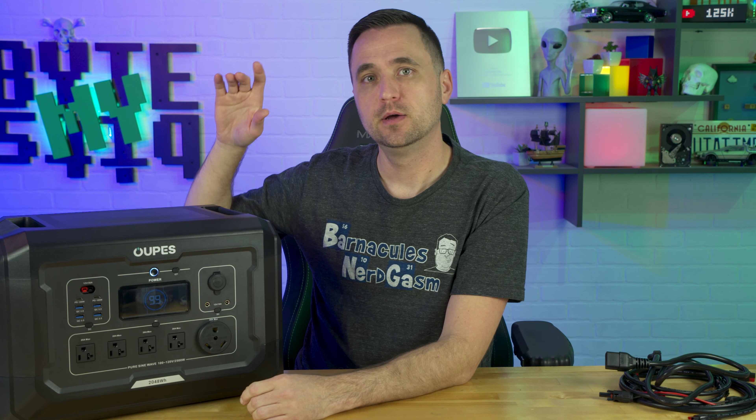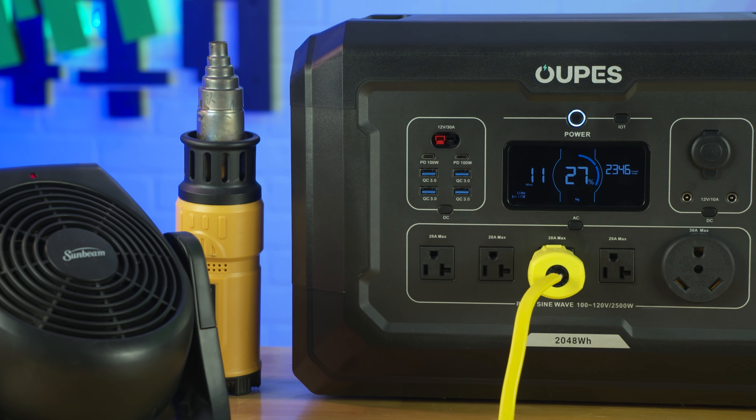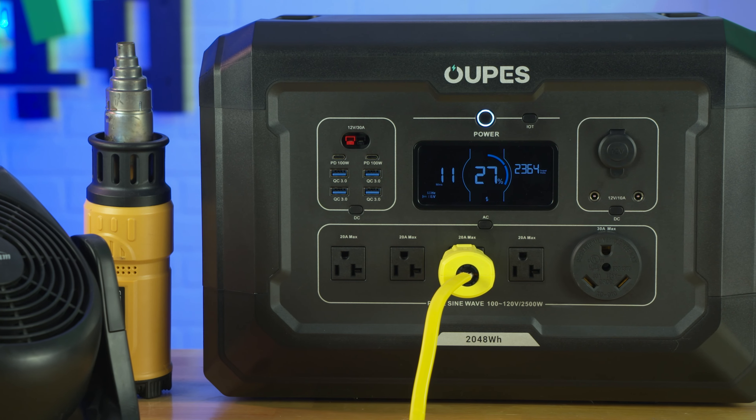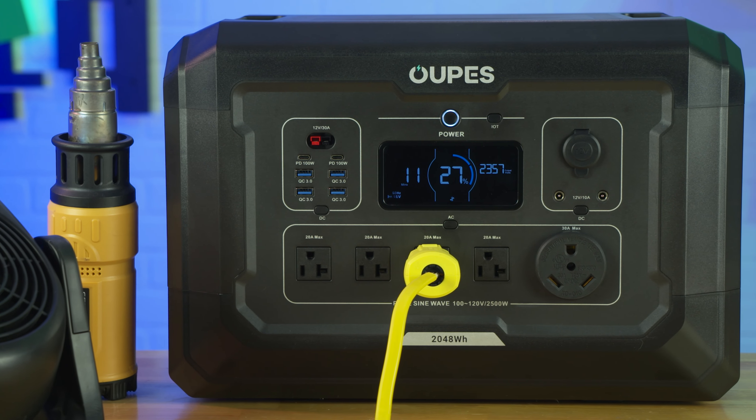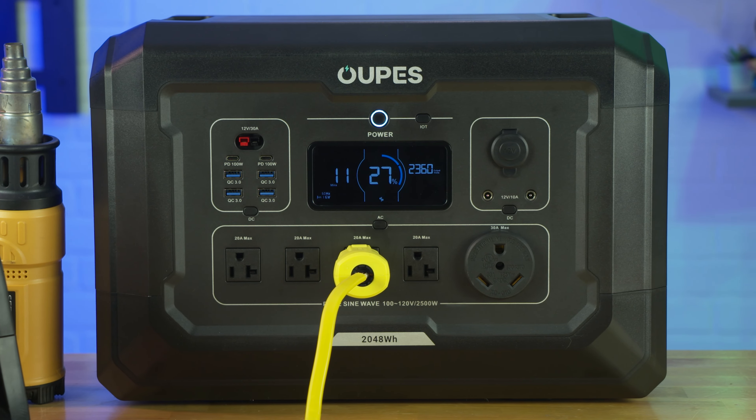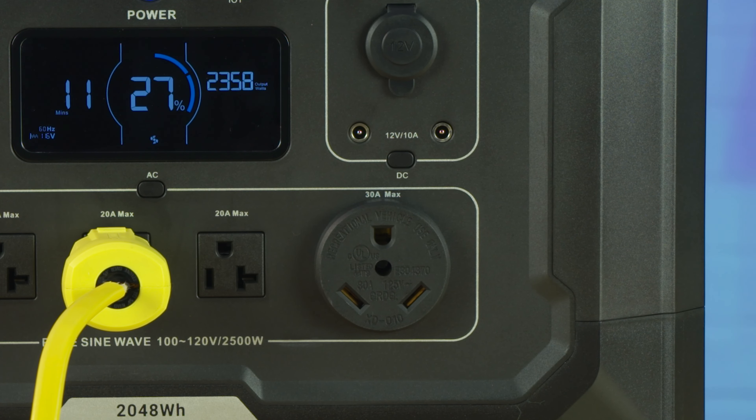Let's backtrack to the ports. The AC outputs include four 20-amp capable plugs and an RV plug — the TT30, which is a 30-amp, 110 to 120 volt camper plug. So you can actually plug this directly into a camper.